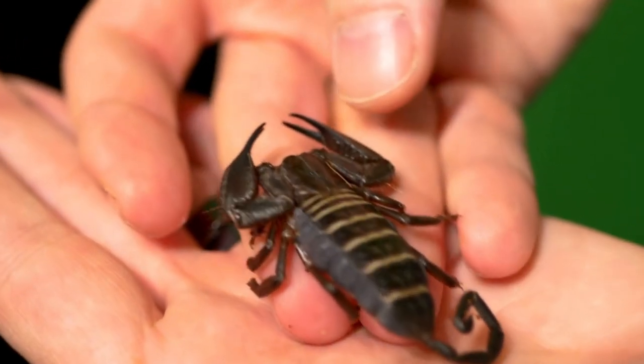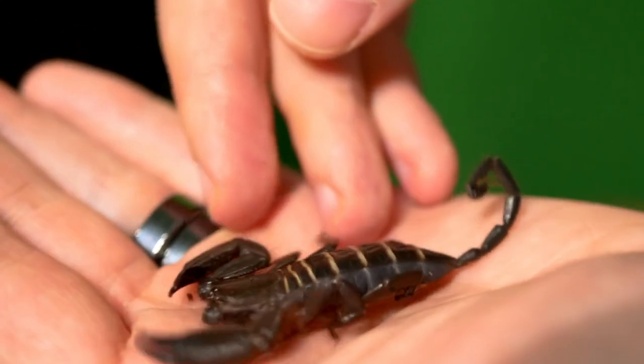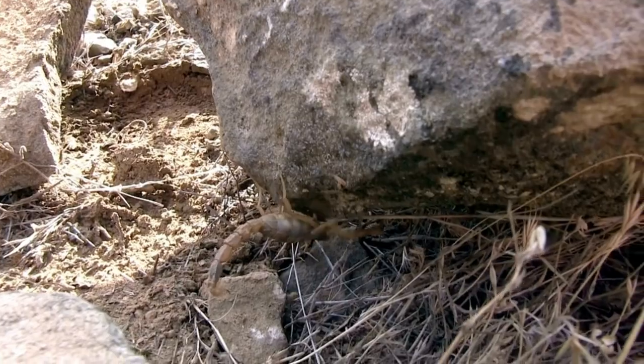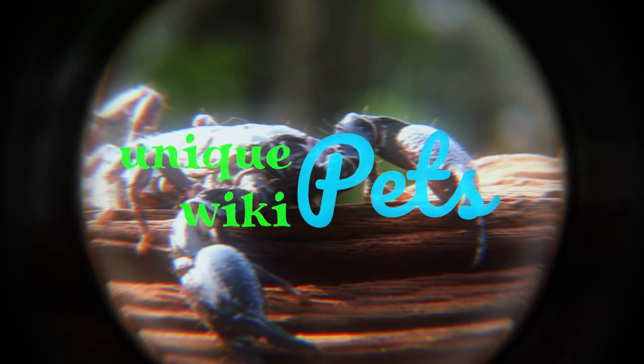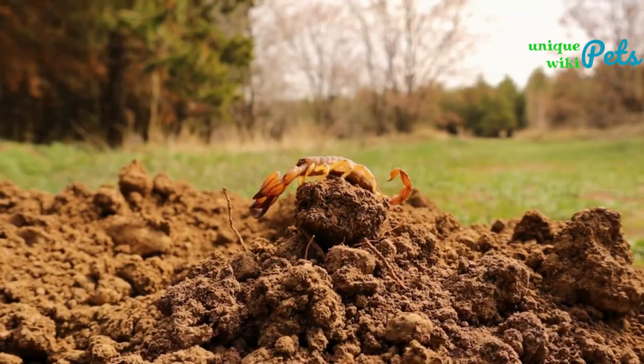Attention all pet owners: are you looking to get a pet that is exotic yet easy to take care of? Look no further than the incredible scorpion. In this video, I'll introduce you to six of the most popular scorpion species that make suitable pets.